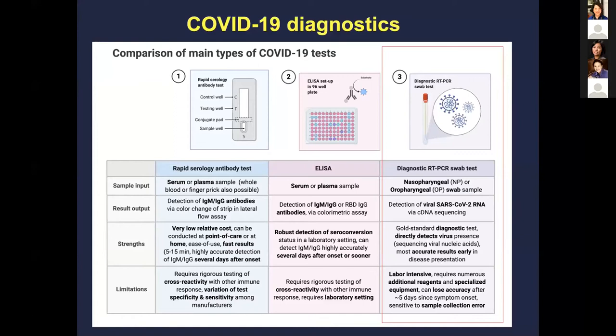PCR has become the gold standard in diagnostic testing because it's rapid and detects viral presence. In the past, viral cultures were used to confirm live virus, but given the need for rapid diagnostics, molecular methods are standard today. These tend to be labor intensive, require a lot of reagents, specialized equipment, and there's potentially sampling error.